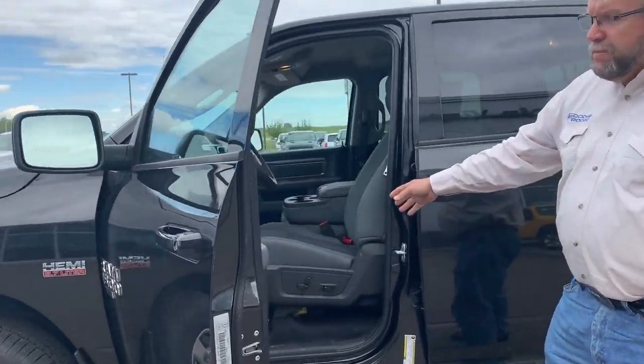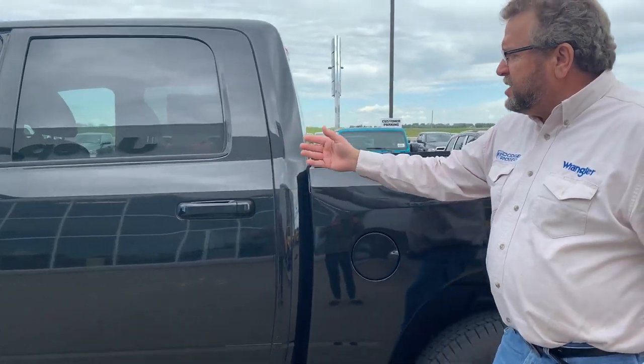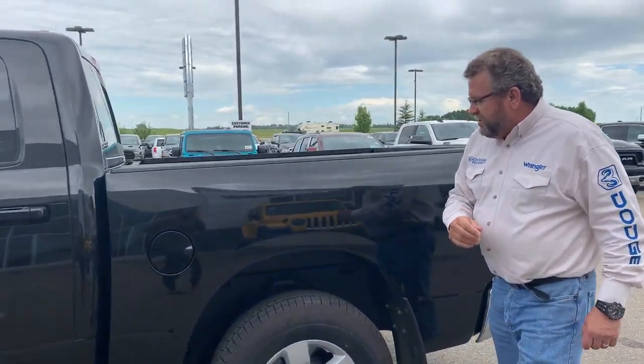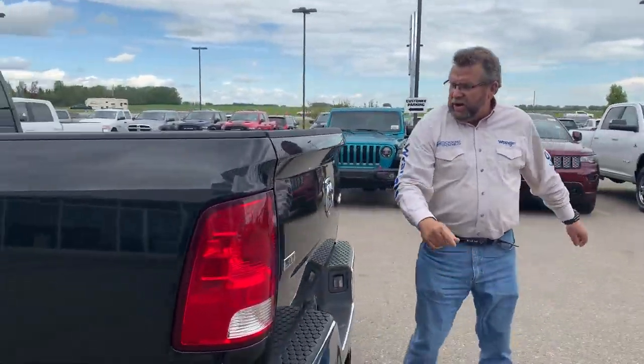It does have the power bench seat in the front. Nice little car. Bluetooth of course. Automatic headlights. You've got the storage in the floor on the bottom here as well. Full fold-up seats in the back. Regular fuel. Backup camera — it's standard.